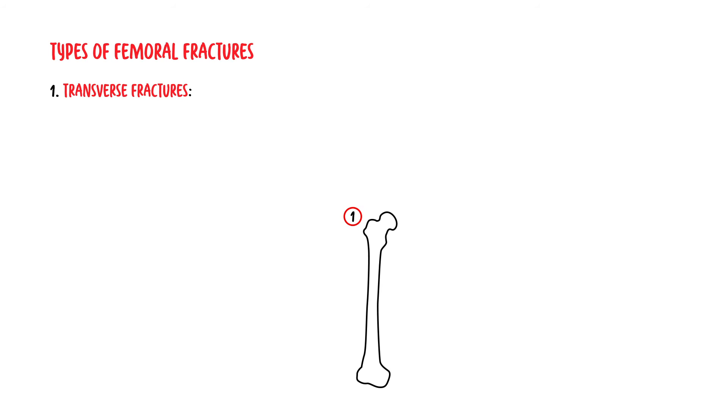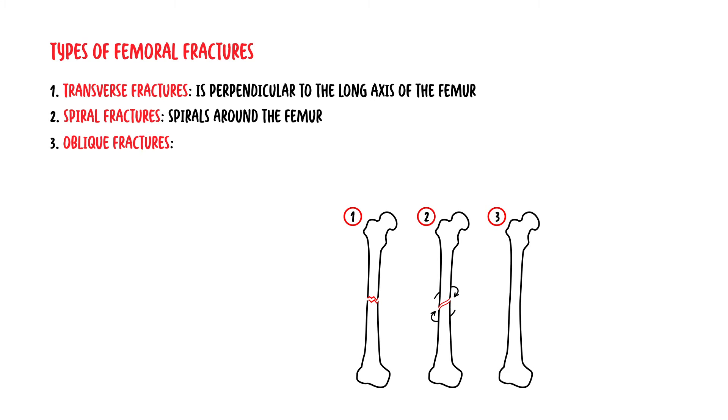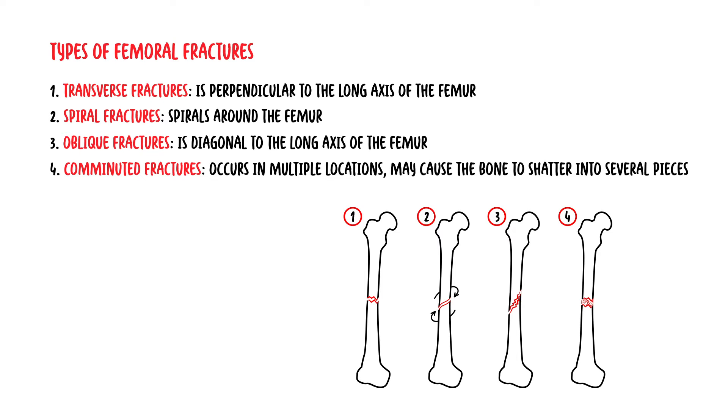There are several types of femoral shaft fractures, including a transverse fracture, which is a break that is perpendicular to the long axis of the femur. Then there are spiral fractures, a break that spirals around the femoral shaft. Oblique fractures, a break that is diagonal to the long axis of the femur. And comminuted fractures, a break that occurs in multiple locations and may cause the bone to shatter into several pieces.